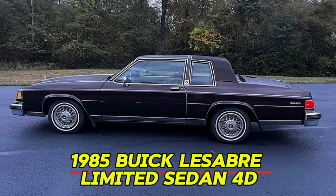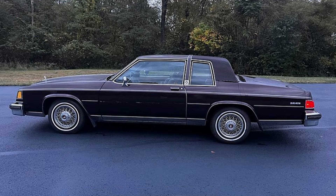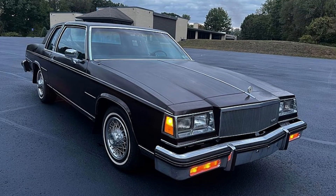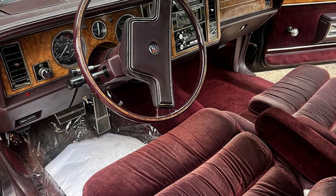Number 1: 1985 Buick LeSabre Limited Sedan. Price: $3,700. Check out this all-original 1985 Buick LeSabre Limited, now available for $3,700 with only 55,585 miles on the odometer. This purple sedan boasts a luxurious burgundy interior and is equipped with factory Park Avenue seats for added comfort. Powered by a 307 V8 engine and featuring an automatic transmission, this classic offers a smooth and enjoyable driving experience.